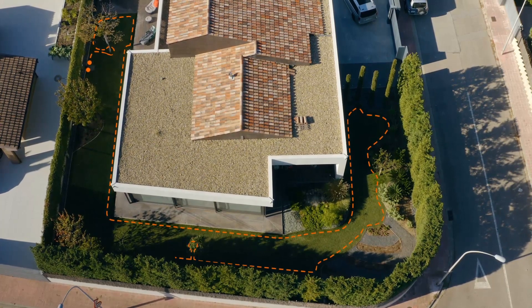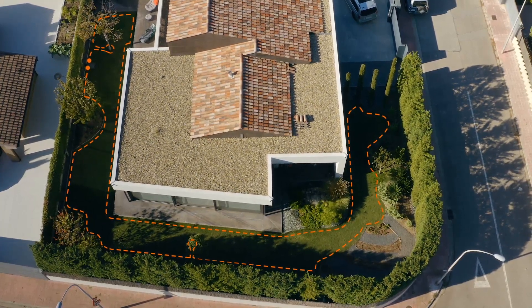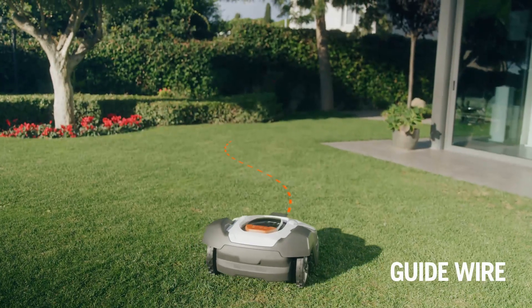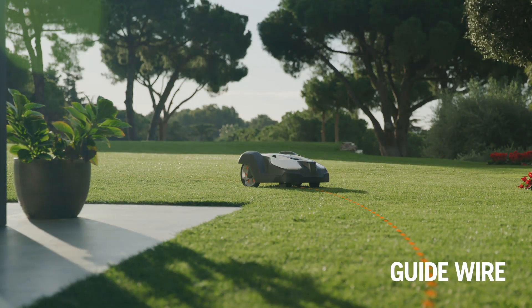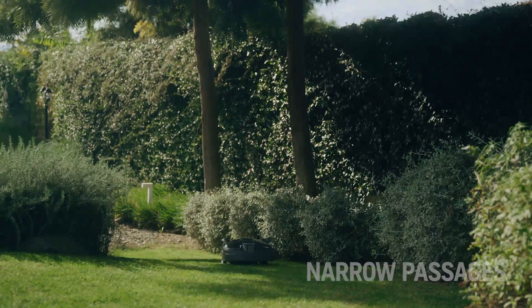The boundary wire defines the working area of Automower. It helps the mower reach all areas and to manage passages. Inside the boundary wire, there is also one or more guide wires. The guide wire helps the mower find the shortest way back to the charging station and prevents track marks from appearing on your lawn by alternating routes.